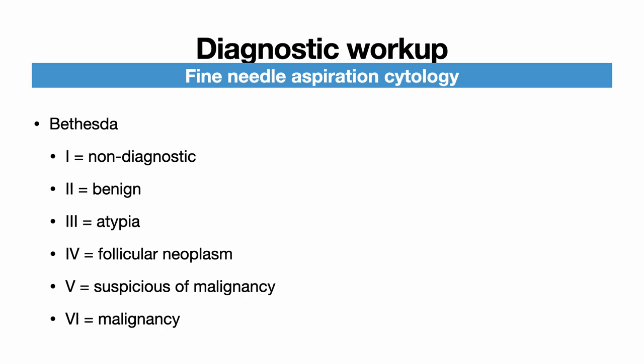Bethesda class 4 is a follicular neoplasm — sheets of follicular cells seen with a paucity of colloid. The malignant potential of a follicular neoplasm cannot be determined on cytology because the tissue architecture is not preserved with fine needle aspiration. We need that architecture to look for infiltration to classify it as a follicular carcinoma. Management of class 4 is exactly the same as class 3.